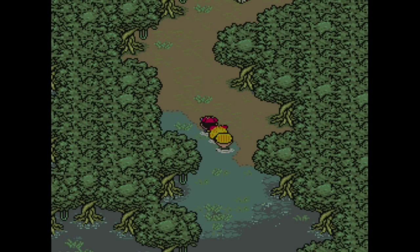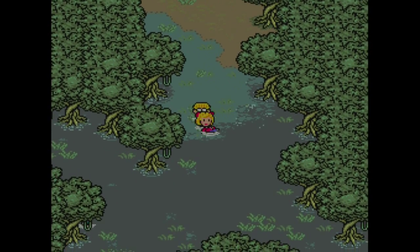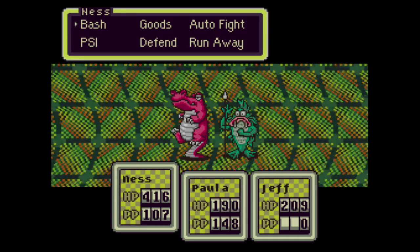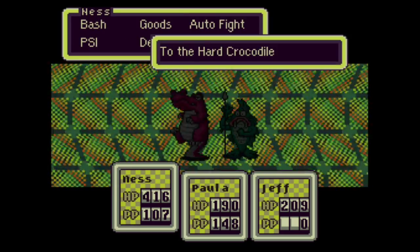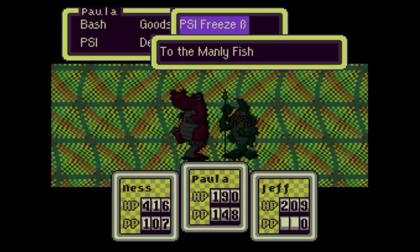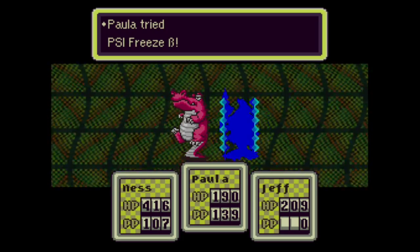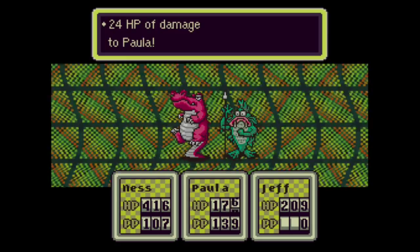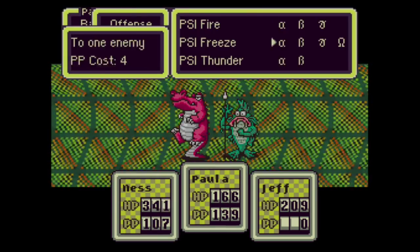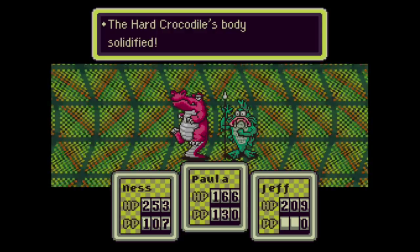Good level up for Jeff — it will pave the way for further items I need to repair. There's a Rock Candy inside the present; Paula takes it. In this area the enemies aren't that difficult, and if there are difficult ones you could just use a Multi-Bottle Rocket, but honestly I'd use psychic attacks first and save those rockets since they're super powerful and overkill for most things here. Let's do Bash on the Manly Fish and Heavy Bazooka on the Hard Crocodile. PSI Freeze Beta should do a lot of damage.